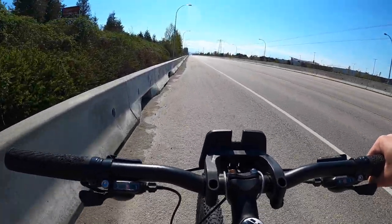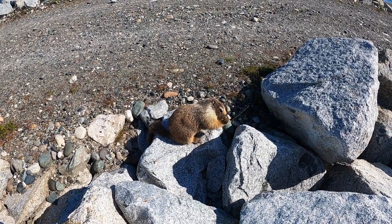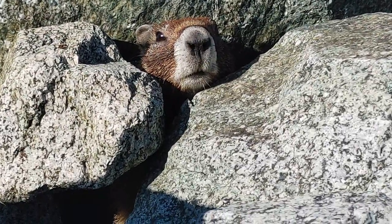Last year, while on a bike ride, I stumbled upon a marmot. I thought it was a lone wolf, but over a year later, I was surprised to see another one. Cute little guy.